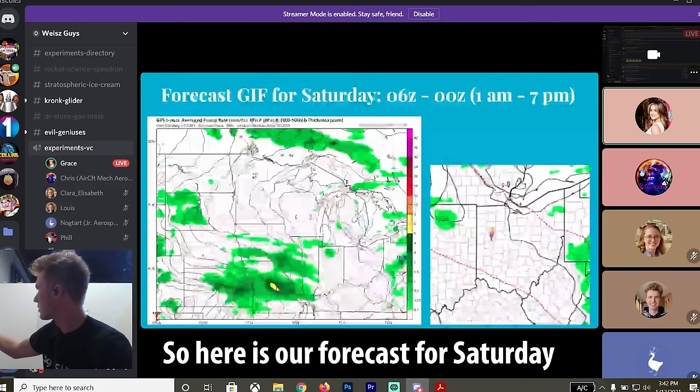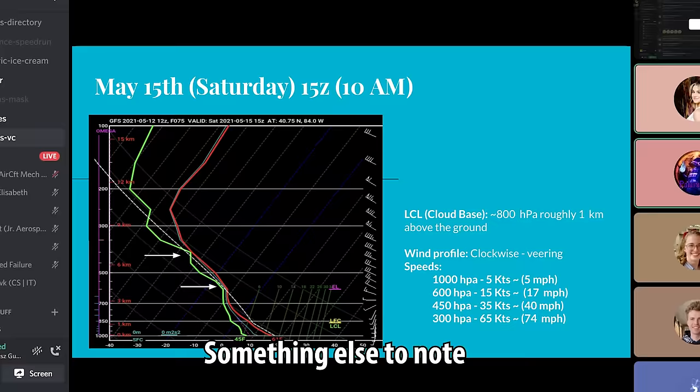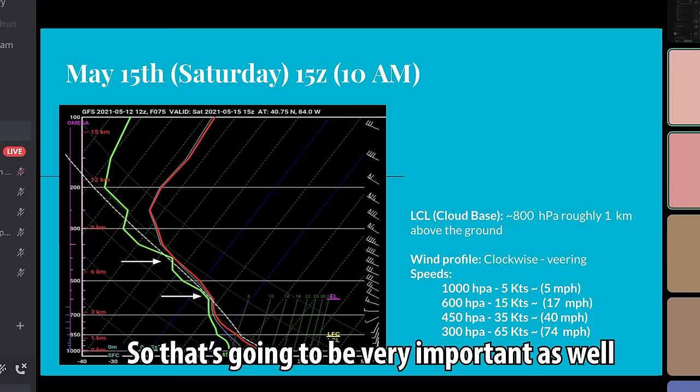Here is our forecast for Saturday. Green is obviously rain — the ice cream cone here is our launch site, so this is Lima. We don't have nearly as many cloud layers to go through, which will be very helpful for our balloon, because if there's precipitation it has the potential to pop the balloon.